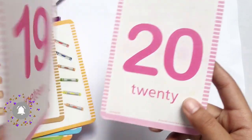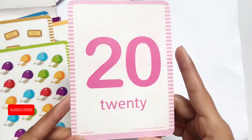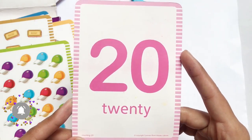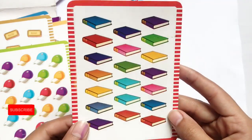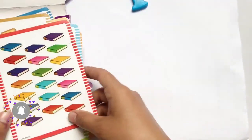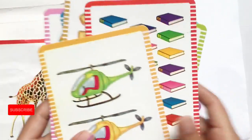NINETEEN 19, N-I-N-E-T-E-E-N, 19 caps. TWENTY 20, T-W-E-N-T-Y, 20 books.